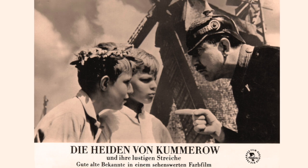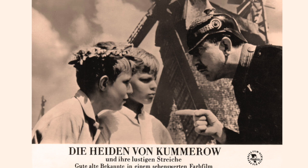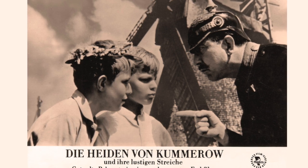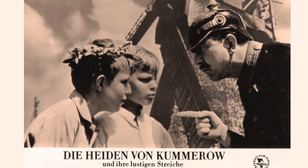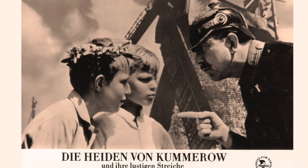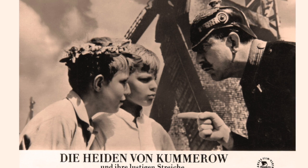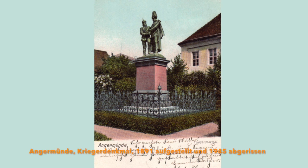Im Werk des aus Biesenthal bei Angermünde stammenden Schriftstellers E.M. Welk gibt es eine Reihe von Einblicken in die Welt kindlicher Bewunderung für Krieg und Militär. »Kantor Kannegieser war nicht weiter als bis nach Stettin und Berlin gekommen. Nicht mal so weit wie Nachtwächter Bärensprung. Der war sogar in Frankreich gewesen. Damals beim Todesritt von Marcel Latour, Anno 70.«